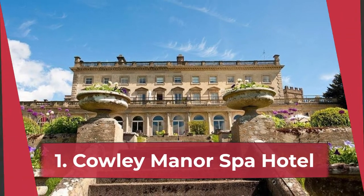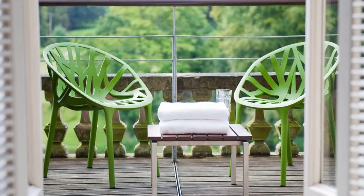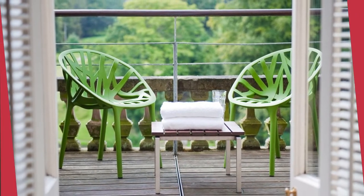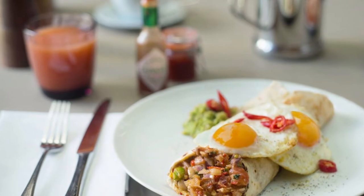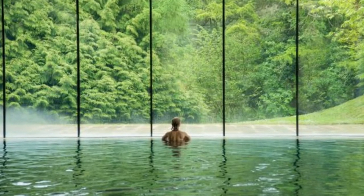Cowley Manor Spa Hotel. Pioneering Cowley Manor, near Cheltenham, seduces with its Italianate mansion, rolling acres and elegant meals made from homegrown produce. But it's the prize-winning Cotswolds Stone Seaside Spa that makes the real splash.